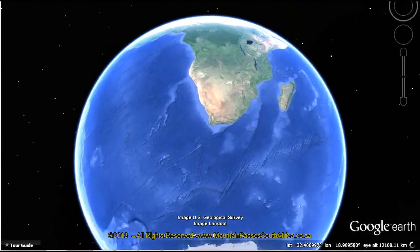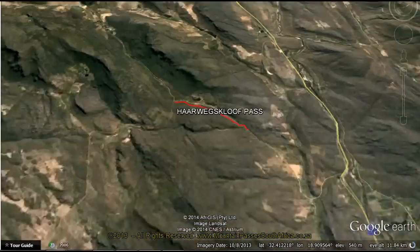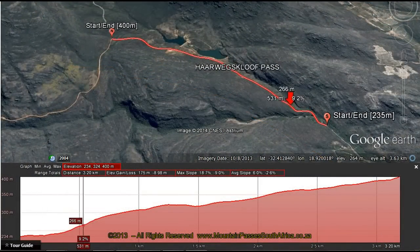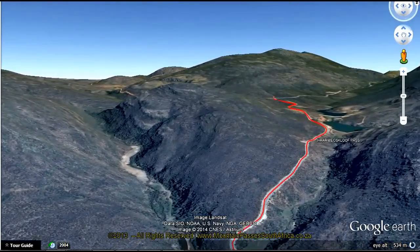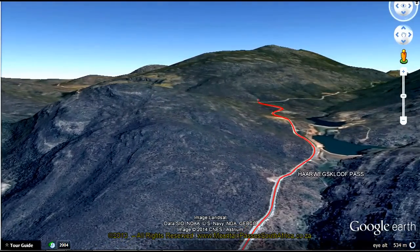This little known pass is just off the N7 route between Citrus Dole and Clanwilliam and offers a tarred road in good condition that rises up an attractive cliff with mainly easy curves and fairly comfortable gradients. It's a fairly short pass at 3.2 kilometers and rises 165 meters in altitude, producing an average gradient of 1 in 19. The road is suitable for all vehicles.